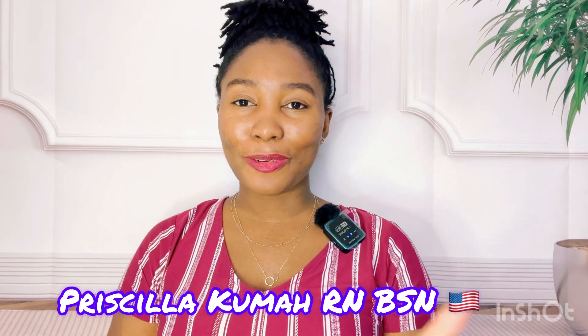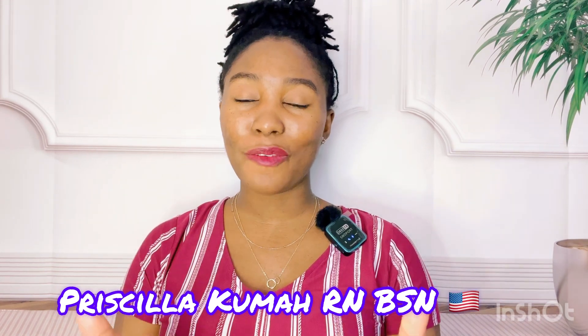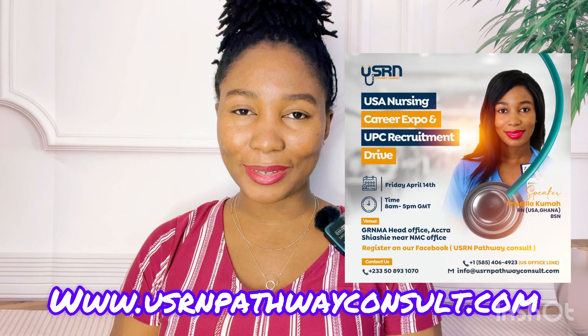Welcome back to my channel. My name is Rosa Akuma. I'm sure most of you are familiar with this channel. If you haven't subscribed yet, please subscribe. I'm a registered nurse, originally from Ghana, West Africa, based in New York State, USA. I also double as a lead consultant for USRN Pathway Consult.